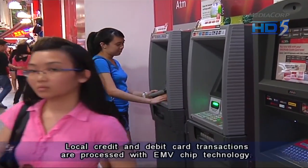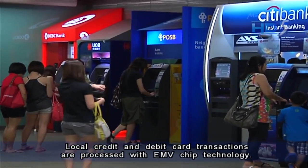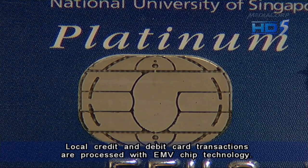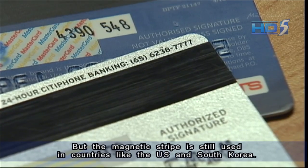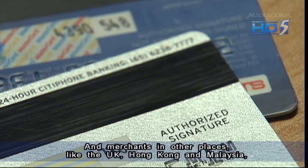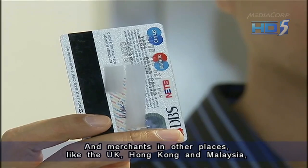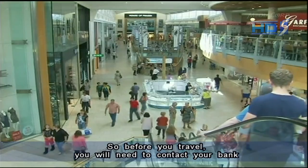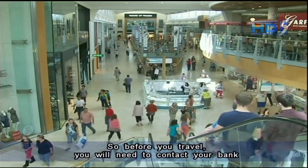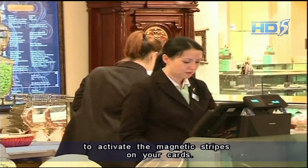Local credit and debit card transactions are processed with EMV chip technology, but the magnetic strip is still used in countries like the US and South Korea. Merchants in other places like the UK, Hong Kong, and Malaysia may not accept cards with EMV chips. So before you travel, you will need to contact your bank to activate the magnetic strips on your cards.